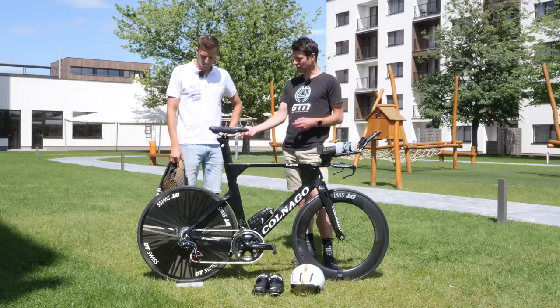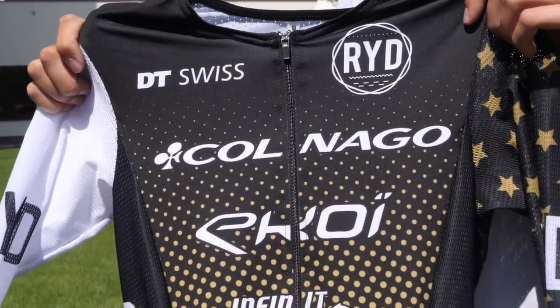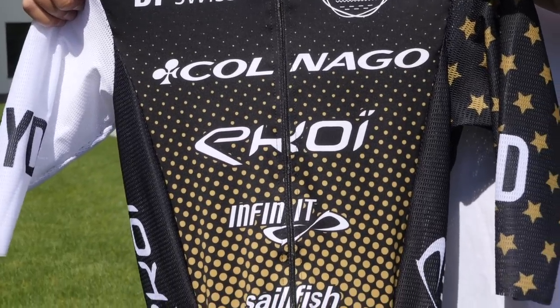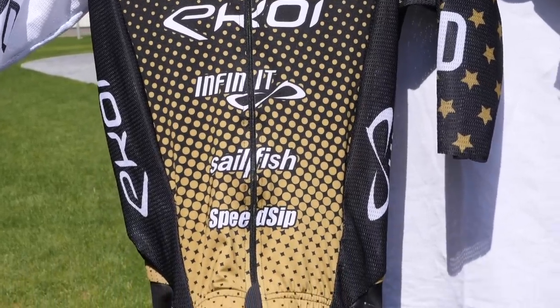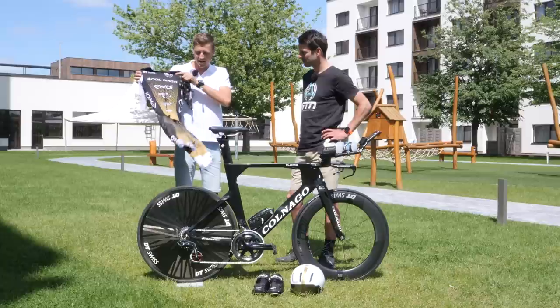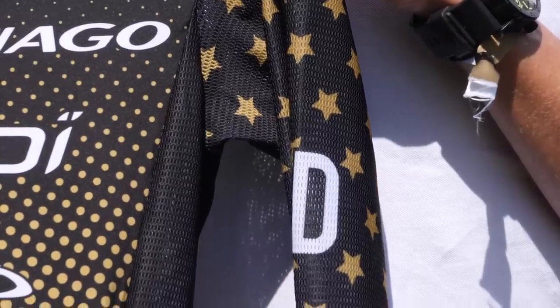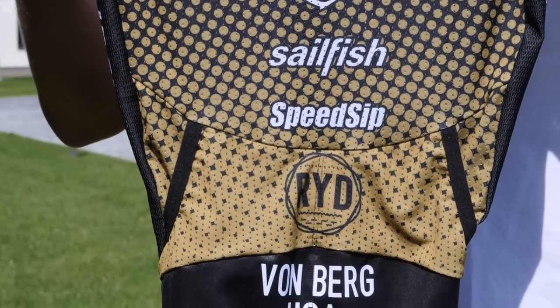And in terms of your race kit — so you've got your RYD. Got my RYD race suit here. Very nice — new one, custom for the race. That's probably one of my favorite race suits on the scene. It's a similar design to the last few races, but with new longer sleeves and a slightly new design, more or less the same.